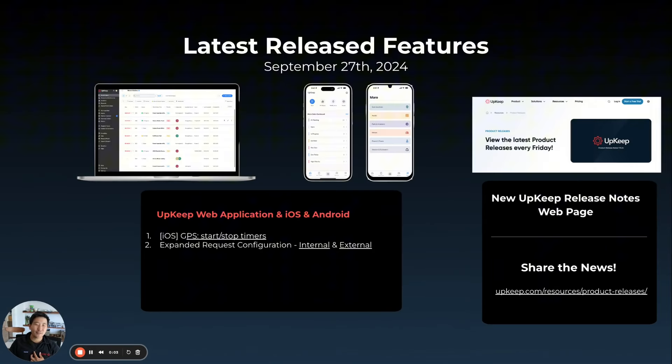Hey, everyone. My name is Ryan. I'm the CEO and founder here at Upkeep, and it is release Friday once again, September 27th — got some big things to share with you all. First up on iOS, we've updated and improved our GPS start and stop timers. This is just helping you, our customers, keep better track of all of your work orders and keep time on all of them to get better reporting and analytics.